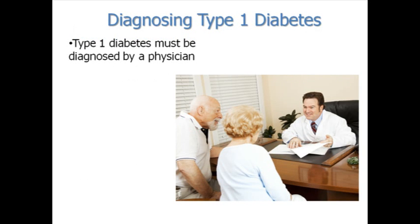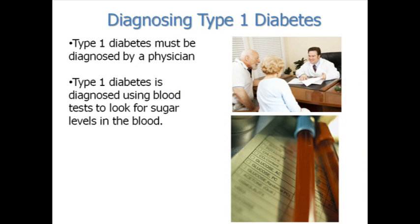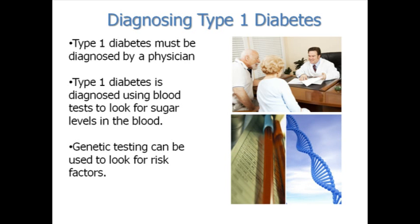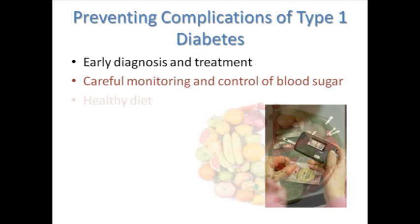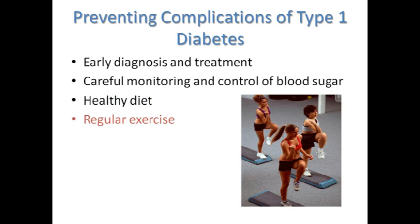Type 1 diabetes must be diagnosed by a physician. Usually blood tests that look for sugar levels in the blood are used to diagnose type 1 diabetes. Although not diagnostic, testing for genetic variants that have been associated with type 1 diabetes can be used to help estimate the risk. Although type 1 diabetes cannot be prevented, serious complications of type 1 diabetes can be. One of the most important steps to prevent complications is getting an early diagnosis and treatment. Other steps include careful monitoring and control of blood sugar and eating a healthy diet, getting regular exercise.